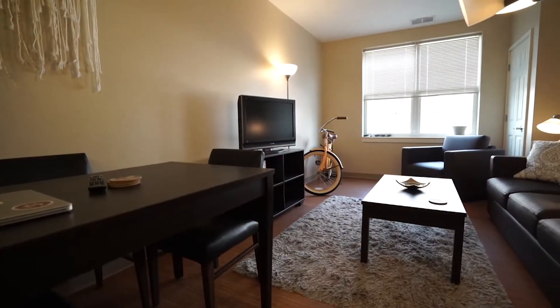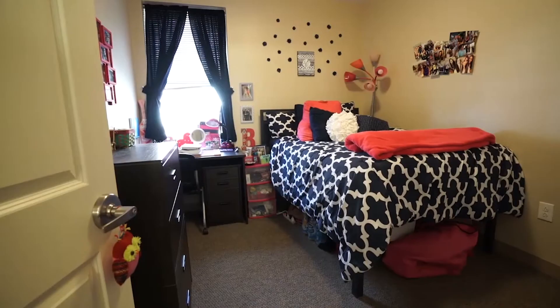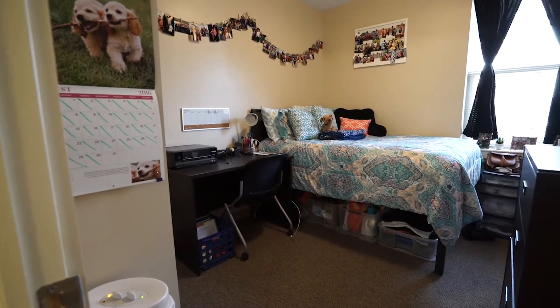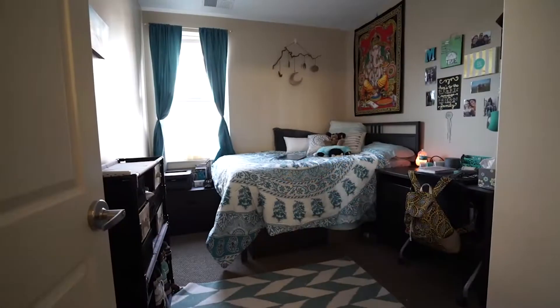Campustown offers spacious one, two, and four bedroom units. I live in a four bedroom apartment and I love it. All apartments come fully furnished, which makes moving in super convenient.